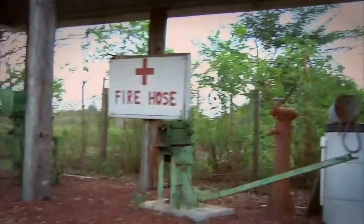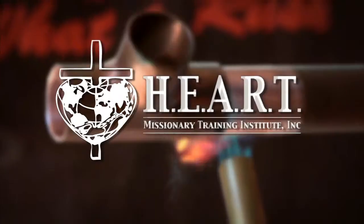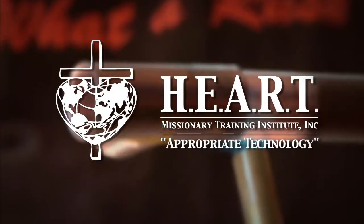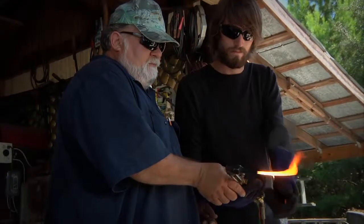Appropriate Technology is one of the most important aspects of HEART. The Appropriate Technology class is probably more outside the classroom than any others. We try and spend a lot of time doing hands-on activities in that class. It really gets you ready for almost any obstacle.